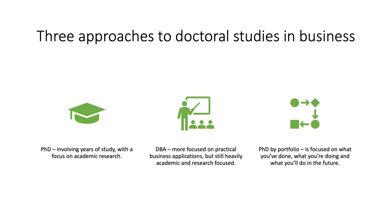The PhD Biportfolio program developed by the Swiss School of Business Research is different. It's focused on what you've already done, it's focused on what you're doing, and it's focused on what you'll do in the future.